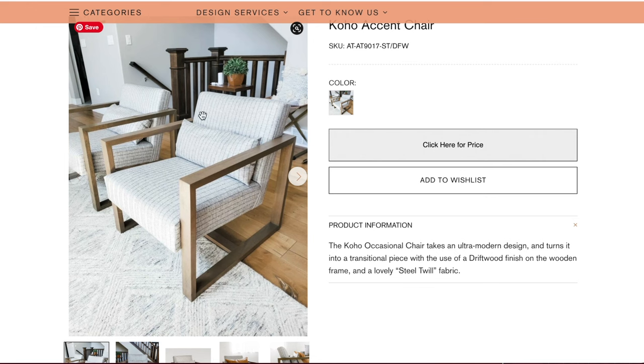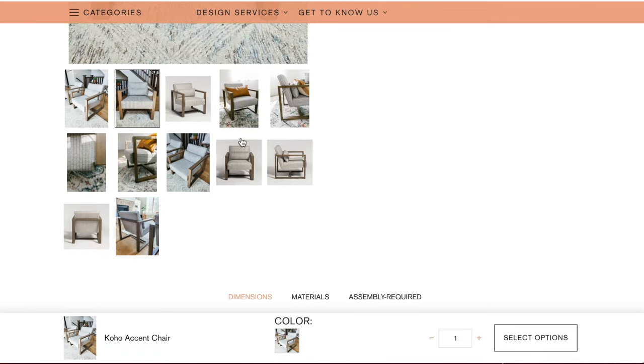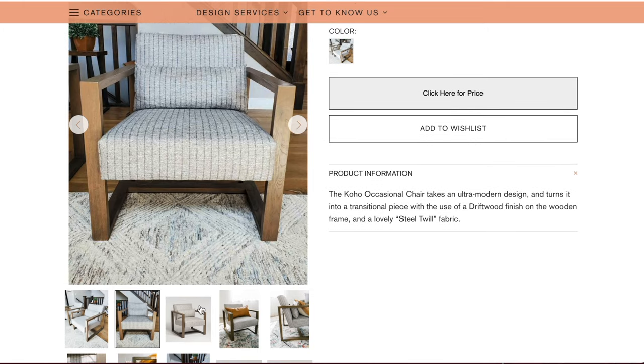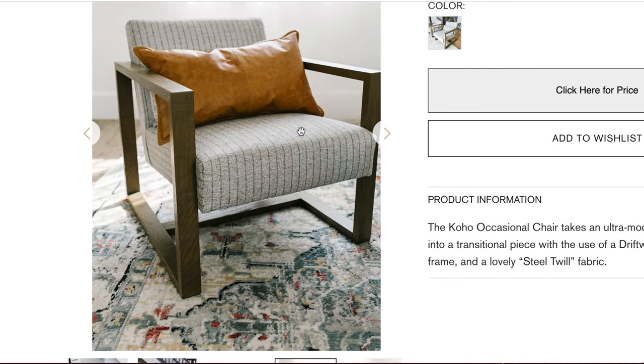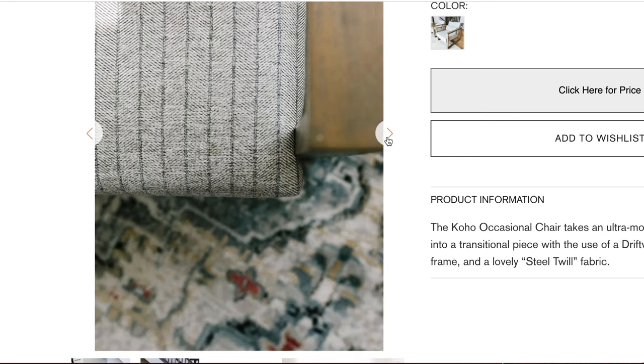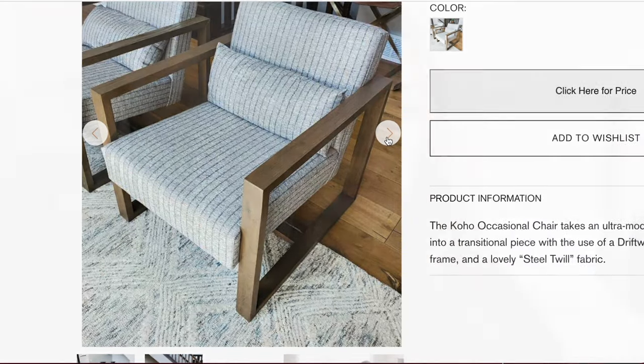The next chair I want to show you is from a company called Utah Furniture Deals — again, another local company, not sponsored, just shops I'm always looking at. I really love this chair: this is the Coho accent chair. What's really great about it is it can be such a statement piece. I love that it has this ultra modern design and it fits that transitional style I was talking about. This chair has a really beautiful driftwood finish on the wooden frame, and I love that the upholstered seat has this really beautiful pinstriped, very neutral fabric that can go with a lot of different color palettes and styles. This chair is definitely universal and I would have it in my own home.